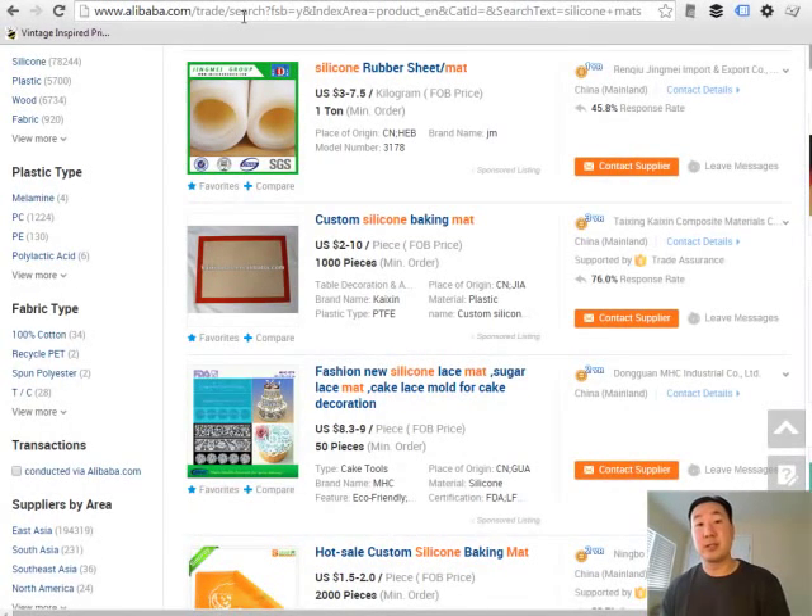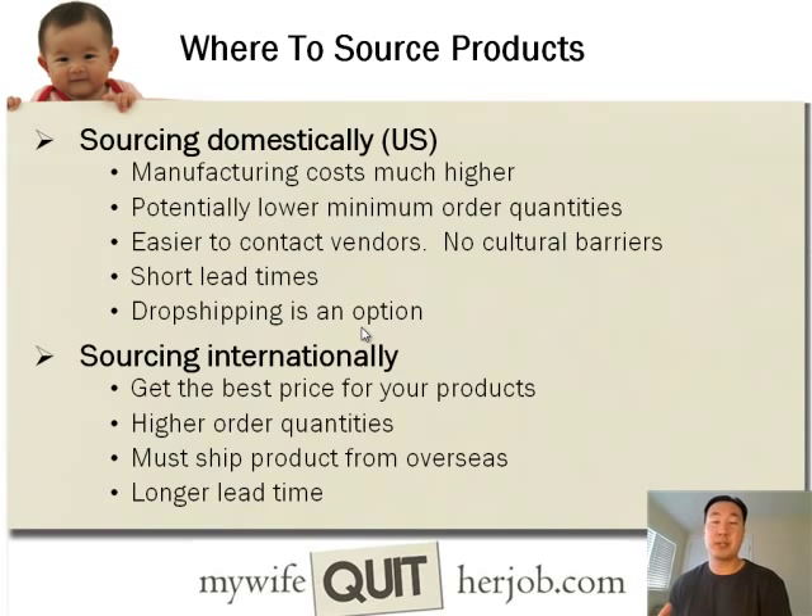You don't have to source everything from overseas. There are obvious pros and cons to sourcing domestically versus internationally. If you're getting stuff in the U.S., labor costs are generally much higher so your costs will be higher, but you can purchase in much lower quantities, it's easier to deal with and contact vendors, lead times are shorter, and importantly, dropshipping becomes an option if you get a U.S. vendor. The advantages of sourcing internationally is that you generally get the best price for your products, though you have to order in much higher quantities, shipping from overseas can be more cumbersome, and lead times are going to be longer.